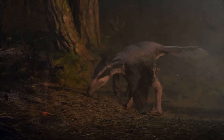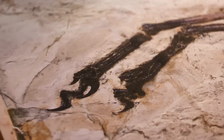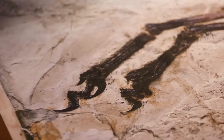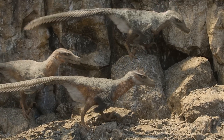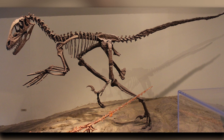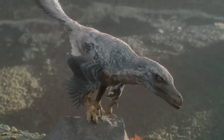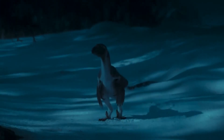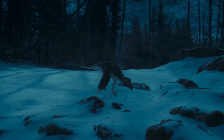The manus of Deinonychus featured three claws on each finger. The first digit was the shortest, while the second was the longest, ending in a sickle-shaped claw — a lethal weapon for predation. The holotype specimen YPM-5205 preserves a large, strongly curved ungual, which in life would have been covered with a keratinous sheath, extending its length to over 120 millimeters.